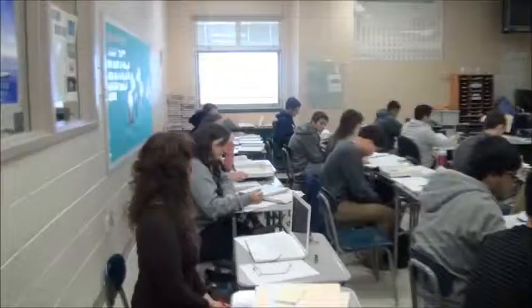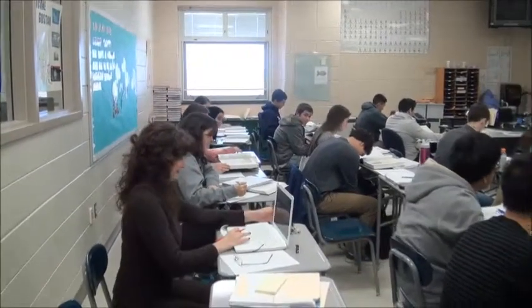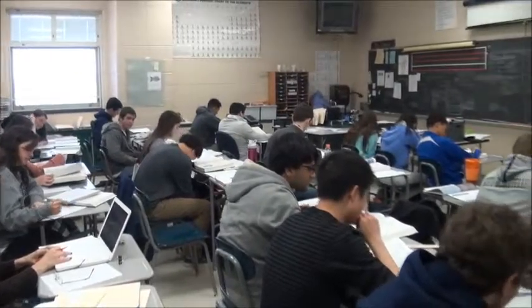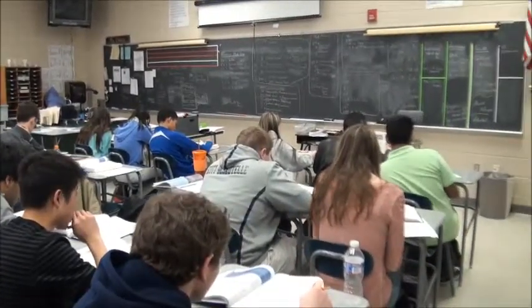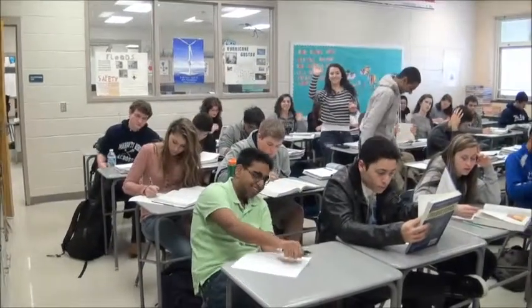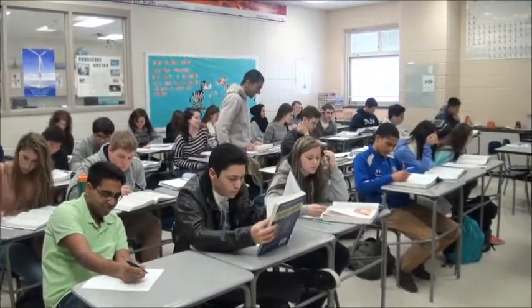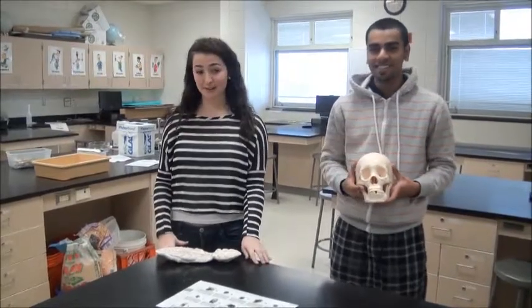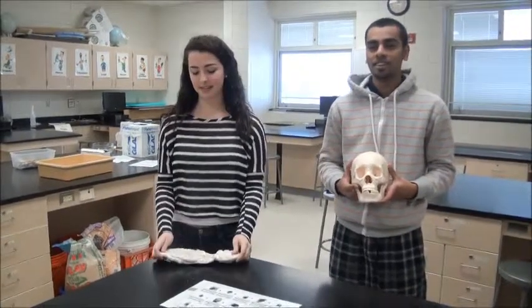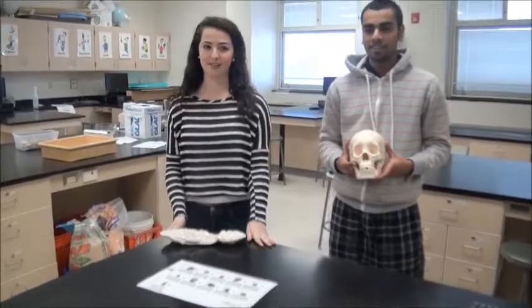Forensic Science builds on basic biology and chemistry in order to investigate methods of analyzing and handling evidence from crime scenes. There are laboratory investigations which incorporate topics from a wide variety of sciences. Katie and Hamza, tell me a little bit about forensics. We study skulls, and we do fun stuff, and we watch videos. We recreate crime scenes like footprints and fingerprints and all that fun stuff.